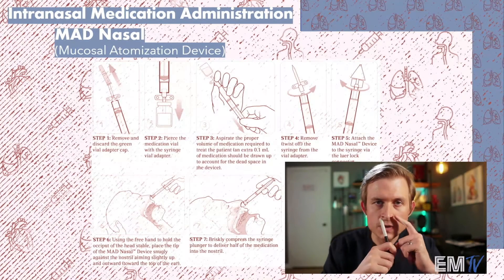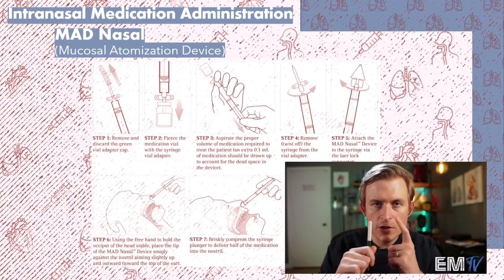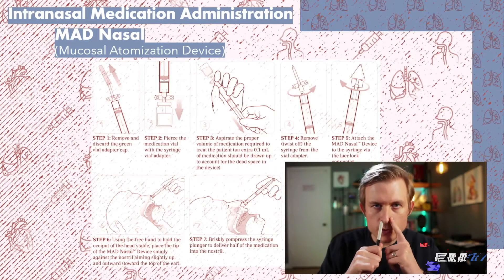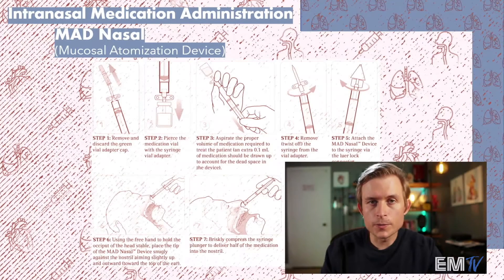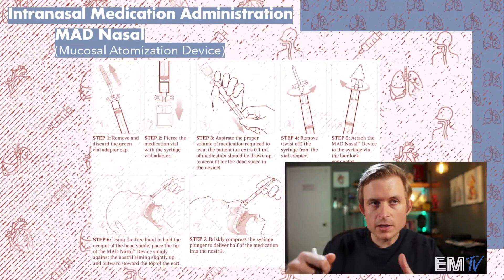If you point it to the outside of that nostril — super effective. And if you don't believe me, the next time you use a nasal spray like Afrin or Flonase, try tilting it to the side and see how much better it actually works. Once we're done with one nostril, repeat the process on the other side, same again pointing away from the nasal septum and toward the top of that ear, then delivering the volume. Now if your patient is unresponsive, bradypneic, or apneic, at this point we would begin ventilating the patient. Otherwise, the patient can breathe normally and the medication's effects will soon become apparent.